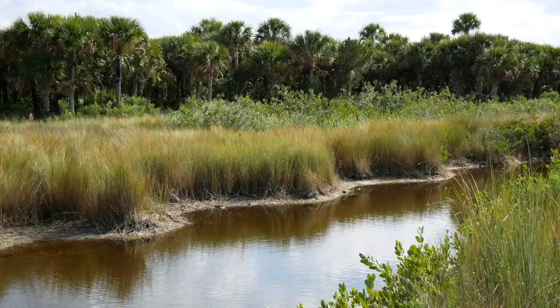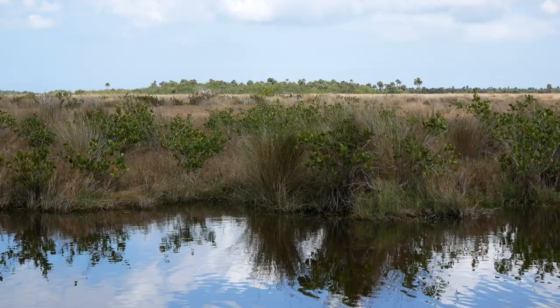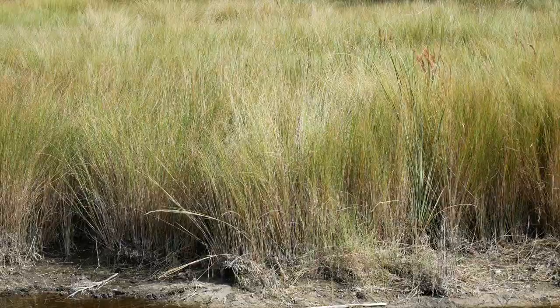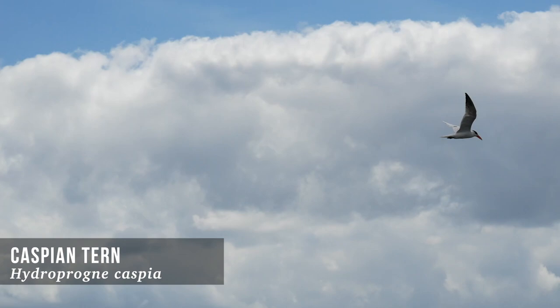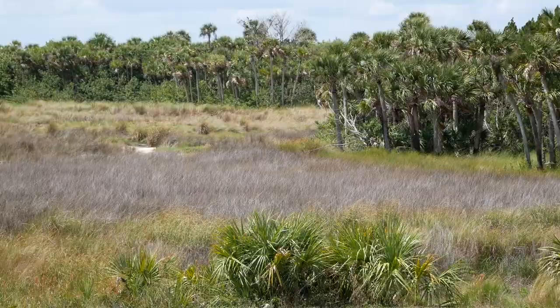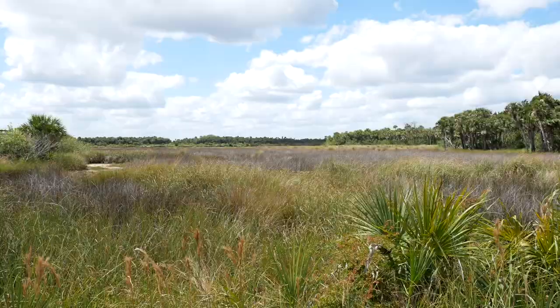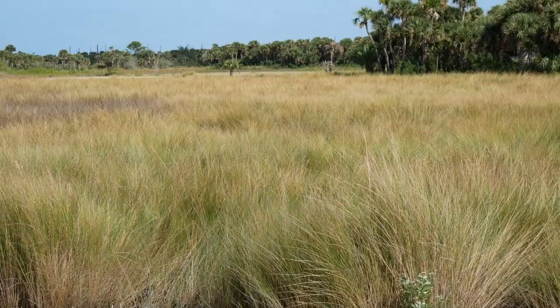Let's start with our saltwater wetlands. First up, salt marshes. Sometimes called tidal marshes, salt marshes are non-forested saltwater wetlands that occur along coasts in zones between high and low tide. Salt marshes are super important as habitats for fish and wildlife. The mixture of freshwater and saltwater makes an environment perfect for young animals. Salt marshes are mainly composed of rushes, sedges, and grasses. The intricate root system of this vegetation helps keep the soil anchored as the tides move in and out.